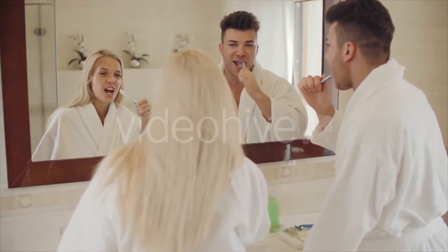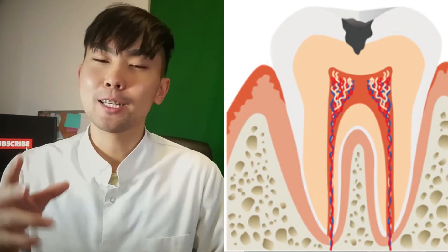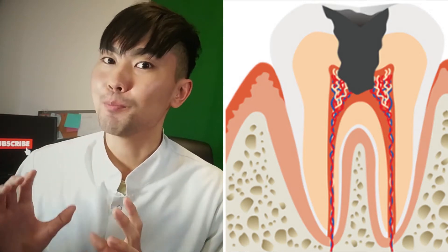Cavities, as we all know, come from plaque that you may forget to brush away, floss away, or rinse away, and they slowly melt away the tooth's defenses. Depending on where the cavity is located, we categorize them in stages — the first being where the enamel is.